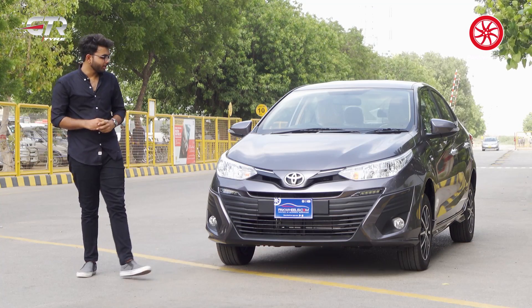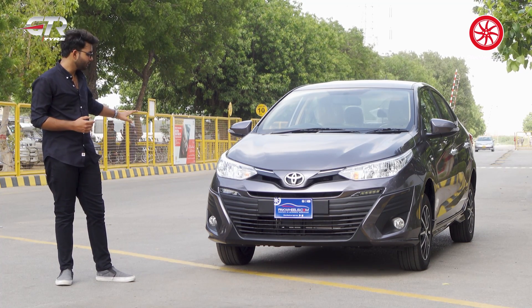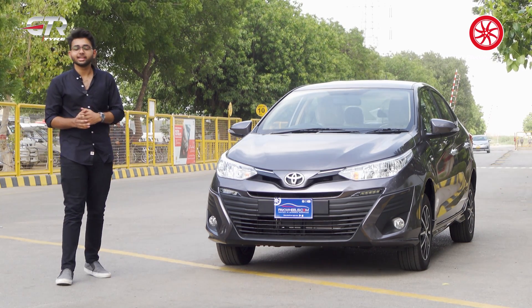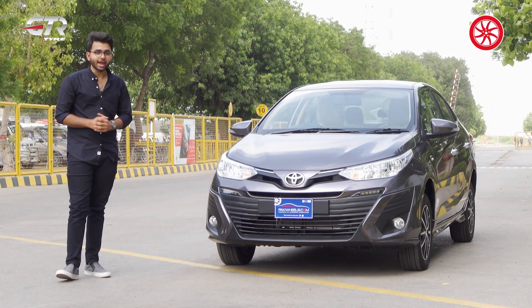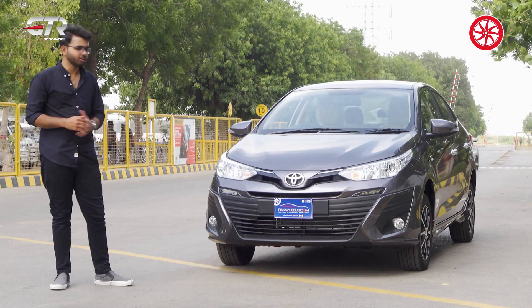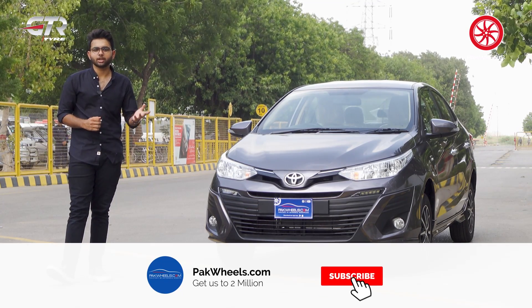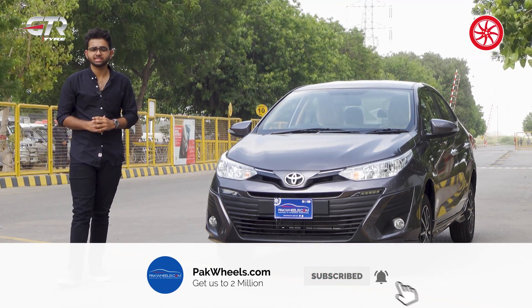Coming to the verdict, the Toyota Yaris Aero is personally, design-wise, quite better than the standard Yaris. Let us know in the comments if you liked the Toyota Yaris Aero and whether you think the price upgrade is justified with the parts that Toyota is offering. Subscribe to ParkWheels and tap the bell icon so you'll be notified of new videos.